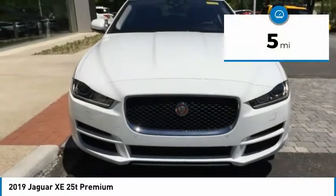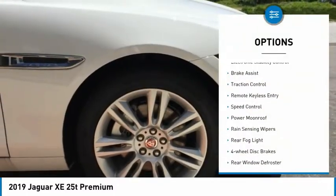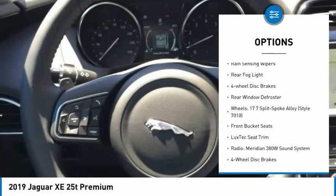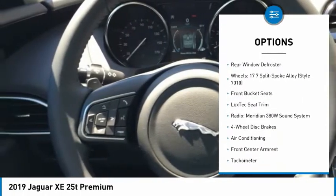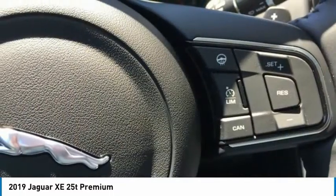This vehicle has less than 100 miles. Here are some of this vehicle's great options: electronic stability control, brake assist, traction control, remote keyless entry, speed control, power moonroof, rain sensing wipers, rear fog light, four wheel disc brakes, rear window defroster.